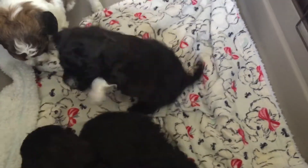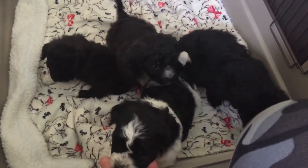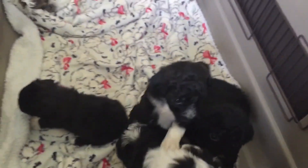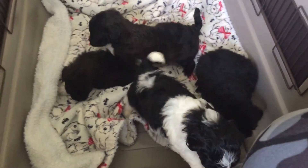These guys are probably going to have to go potty soon, so I'm going to go ahead and wrap up for now. Bye for now!